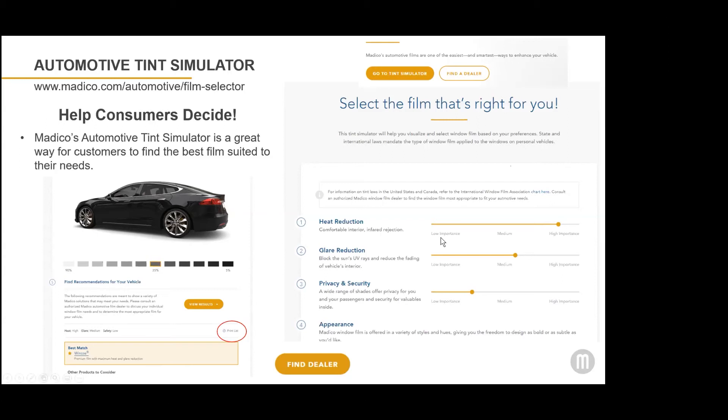Consumers can also use the VLT feature near the bottom of that page, which allows them to see what a car looks like with windows tinted using different VLT values ranging all the way from 5% to 90%. You can put this on a tablet for consumers to use themselves in your showroom if they want to explore the way their car might look. Or you can link to this from your website. It's one of the most frequently visited pages on our website because consumers really like to use the tint simulator and see what films are recommended for them.